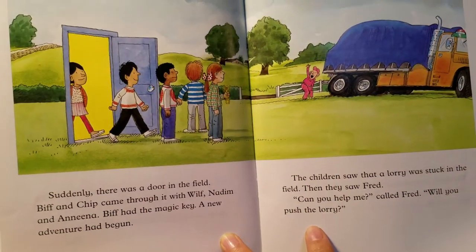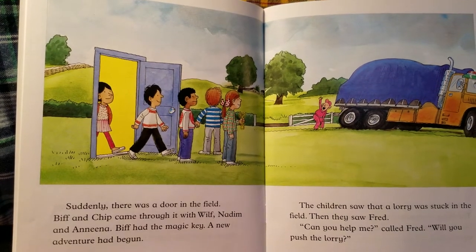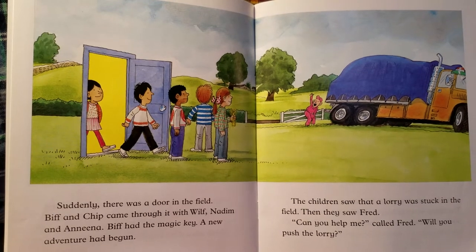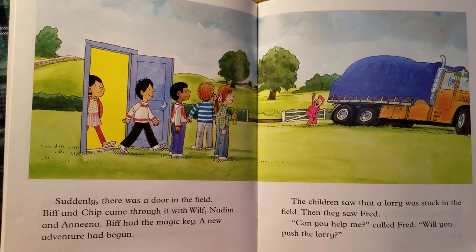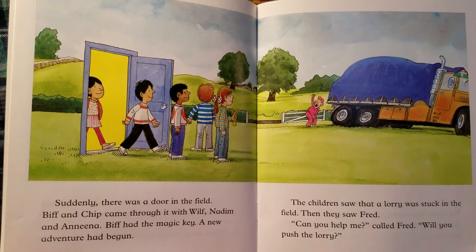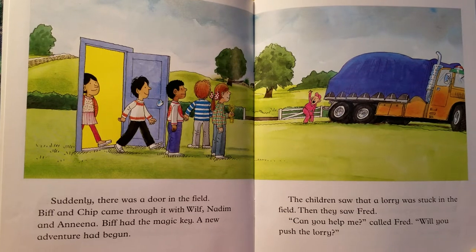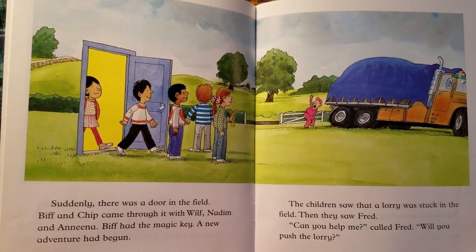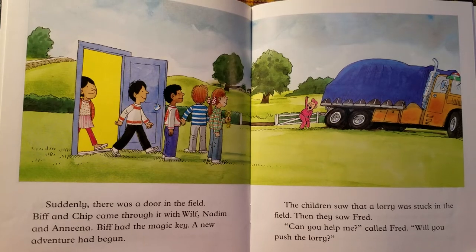Suddenly, there was a door in the field. Biff and Chip came through it with Wilf, Nadim and Nina. Biff had the magic key — a new adventure had begun. The children saw that a lorry was stuck in the field. Then they saw Fred. "Can you help me?" called Fred. "Will you push the lorry?"